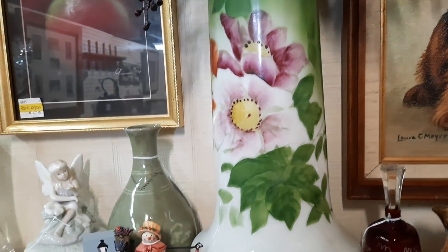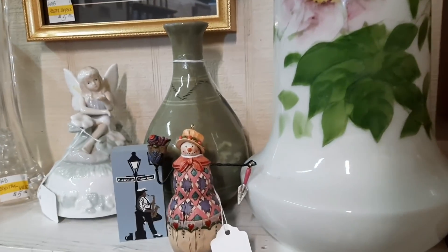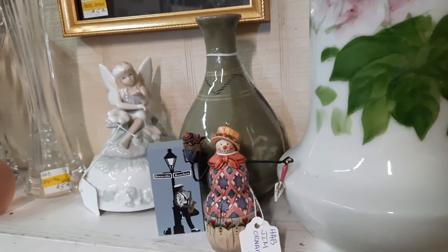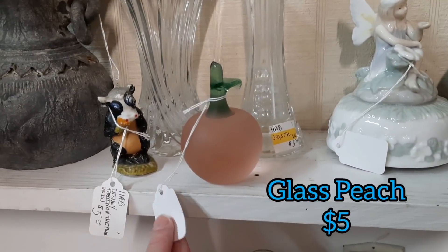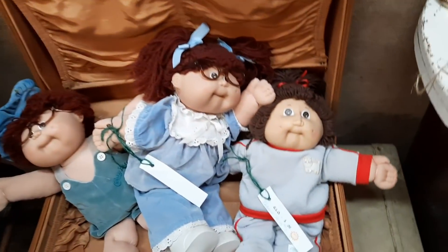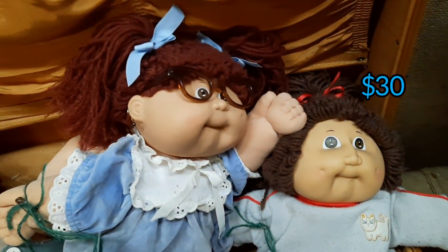I wanted to show you how tall this milk glass vase was that had been painted. Next to it was a cute little Jim Shore figurine — the Jim Shore figurines are always so happy and put you in a kind of good mood when you look at them. This was a glass peach for five dollars. And then I found some Cabbage Patch Kids — I had Cabbage Patch Kids growing up.